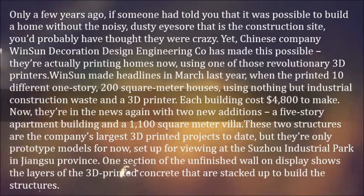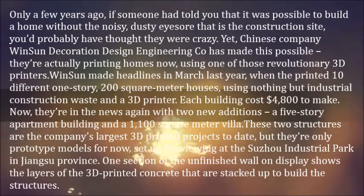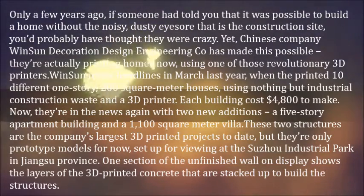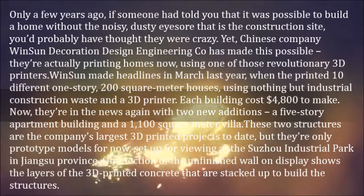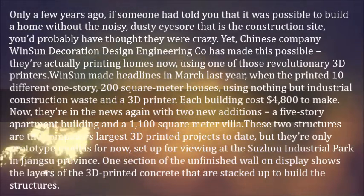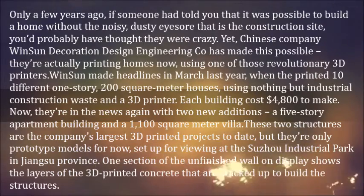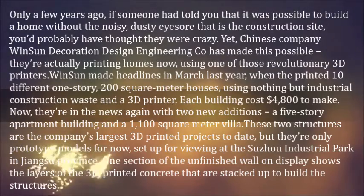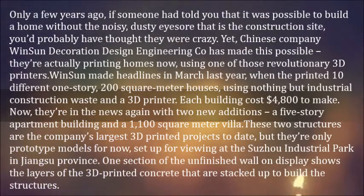Now, they're in the news again with two new additions: a five-story apartment building and a 1,100-square-meter villa. These two structures are the company's largest 3D-printed projects to date, but they're only prototype models for now, set up for viewing at the Suzhou Industrial Park in Jiangsu province. One section of the unfinished wall on display shows the layers of the 3D-printed concrete that are stacked up to build the structures.